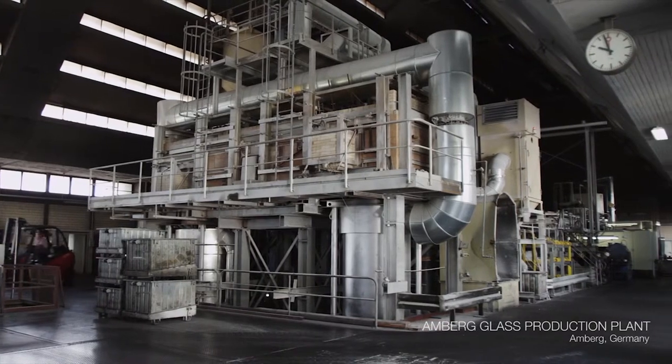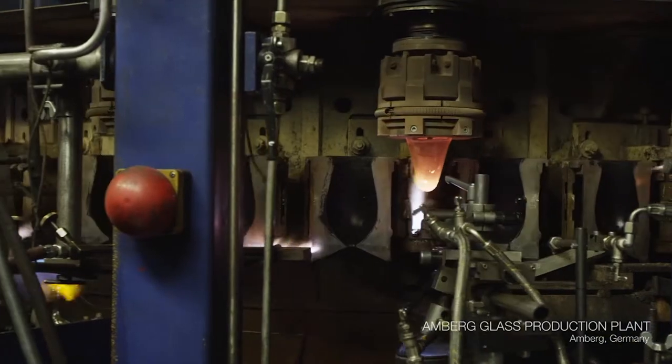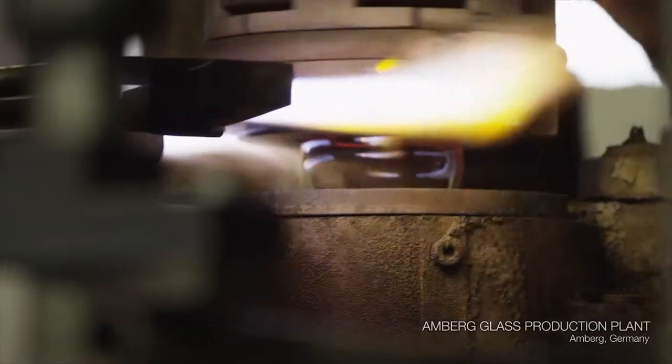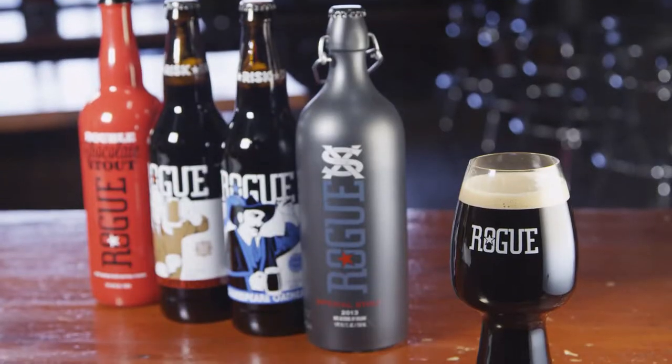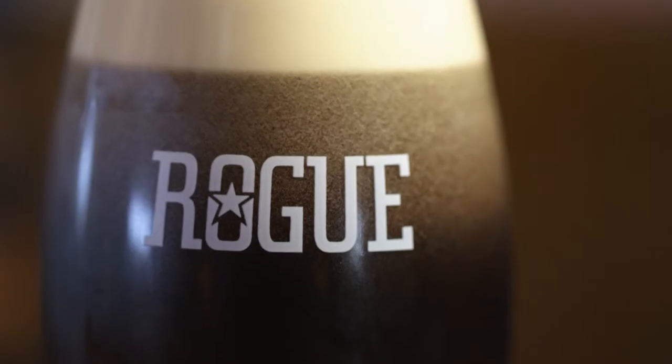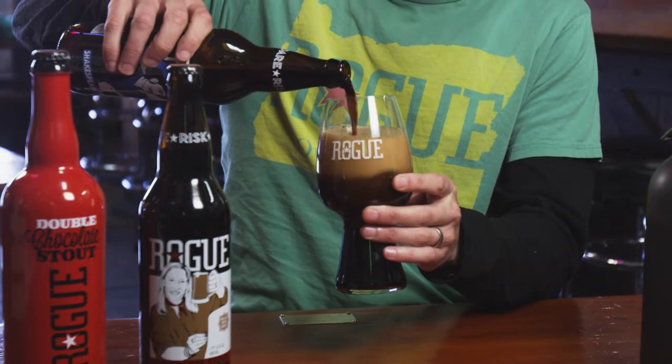We both ultimately picked the same final glass, which really validated that the work we had done in rounds one and two delivered the ultimate stout glass. I think we were both pretty gobsmacked at the difference that the shape, form, opening, and all the different technical pieces of the glass actually had on the beer experience itself. Now that I drink our stouts out of this glass, it's almost impossible to go back to a more standard pint glass, because the aroma and the way it delivers the flavor is just so vastly superior.